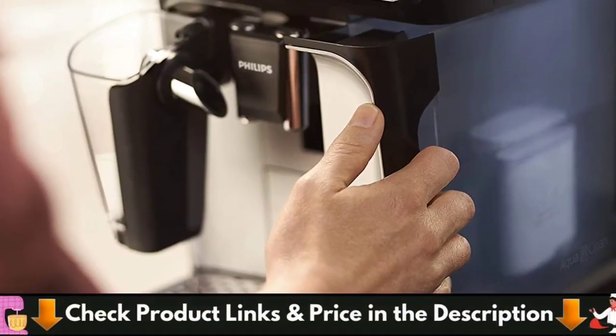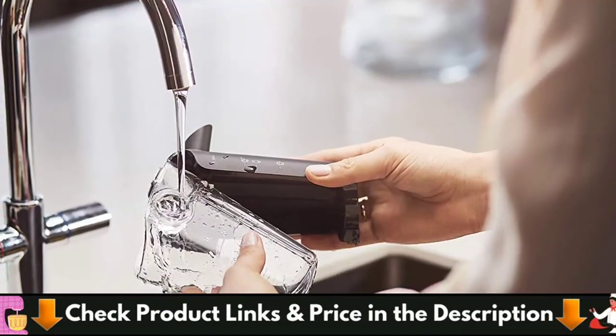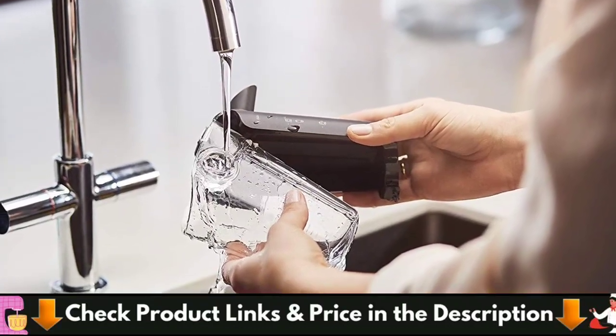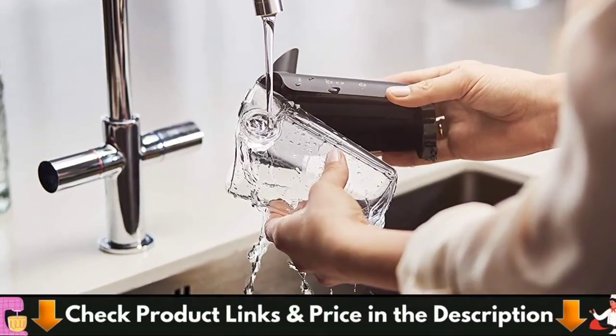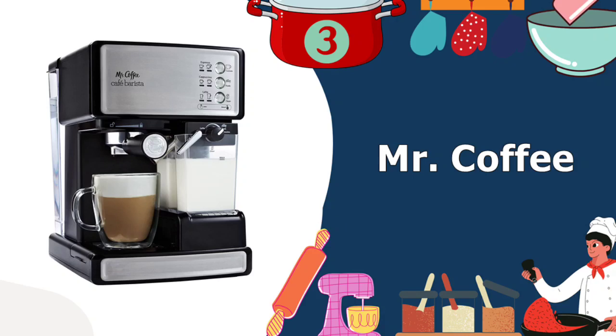The Philips 3200's user interface is straightforward and easy to navigate. Everything you need is right there, and adjusting espresso parameters via three-step scale icons couldn't be more simple.